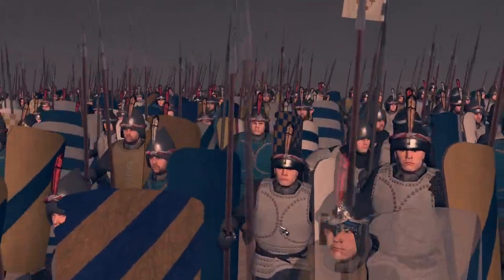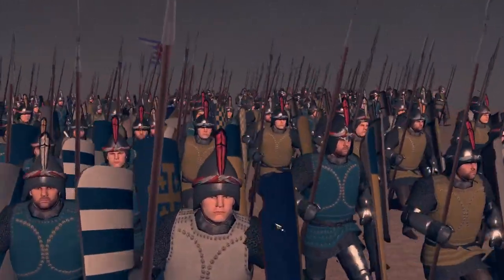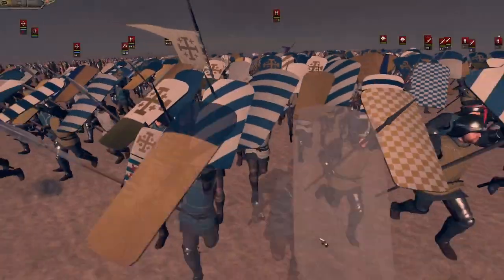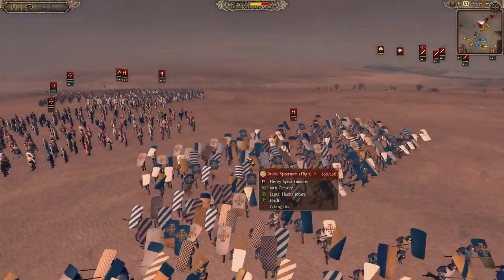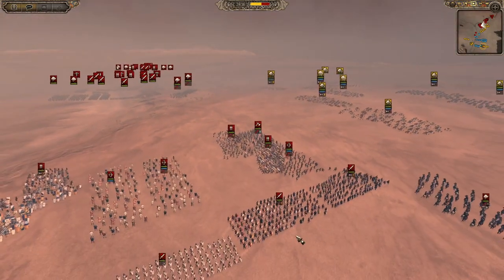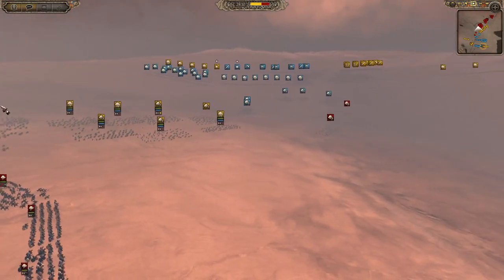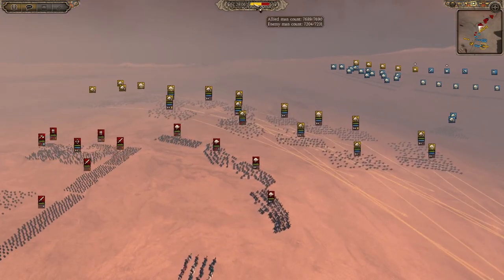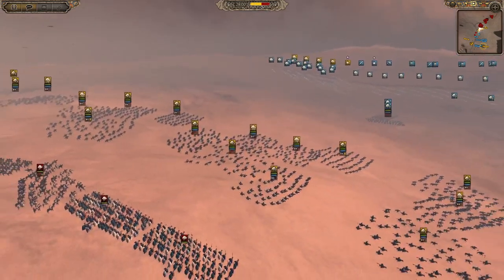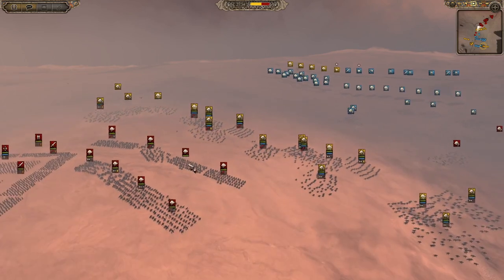Hey Legionnaires, welcome back! We're here with another 1212 AD battle today. The Crusaders are marching against the Ayubid Sultan in a sort of recreation of the Battle of Hattin. We have the Crusaders and Genoese mercenaries fighting alongside them as they take on two huge Ayubid armies. There are 7,000 men on both sides - slightly more Crusaders - and I don't know why they're not making a rush for it. They could have charged in and wiped out those heavy bow cav if they wanted to.